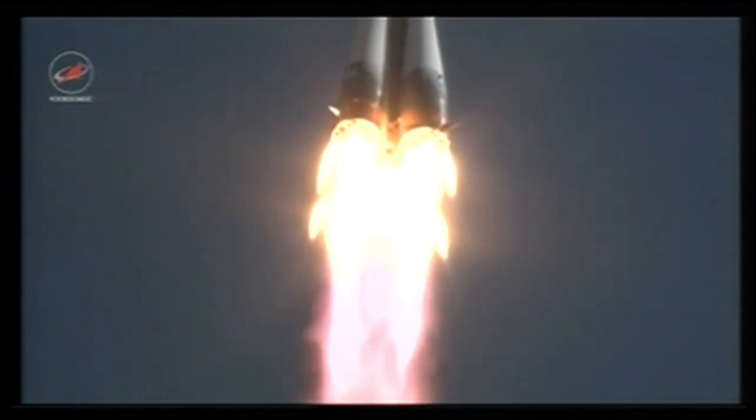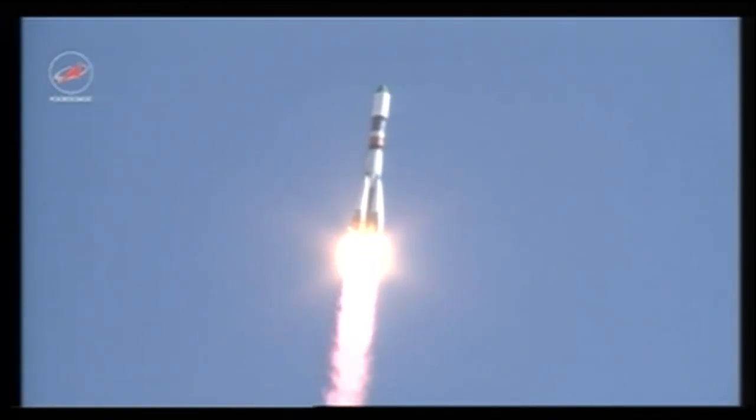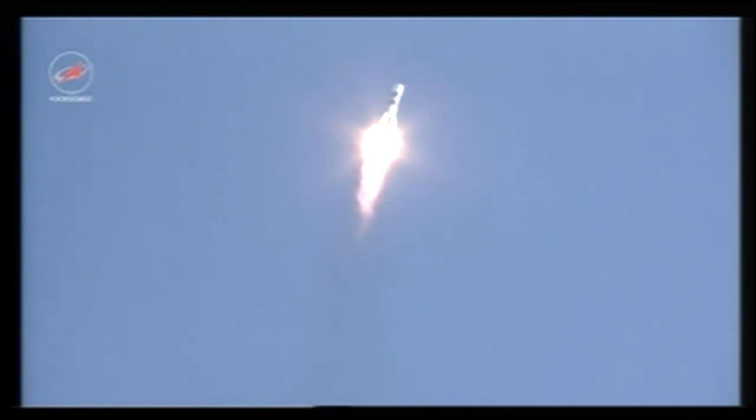All structural parameters reported to be normal, good roll pitch and yaw program initiated. Progress 60 heading to the northeast.